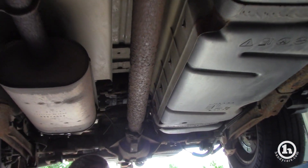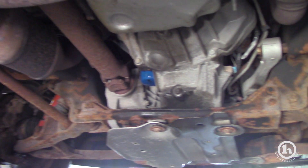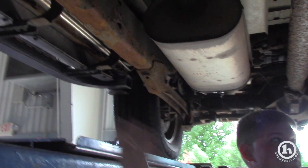As far as holes in the frame or anything like that, I don't see anything that would give me cause for concern. The exterior of the vehicle looks phenomenal, and they took really good care of it. Even the bottom of these running boards are like brand new.